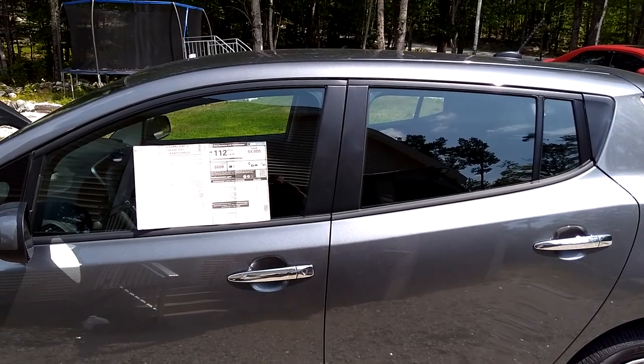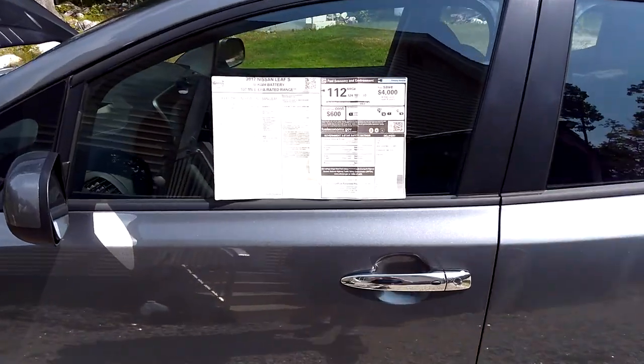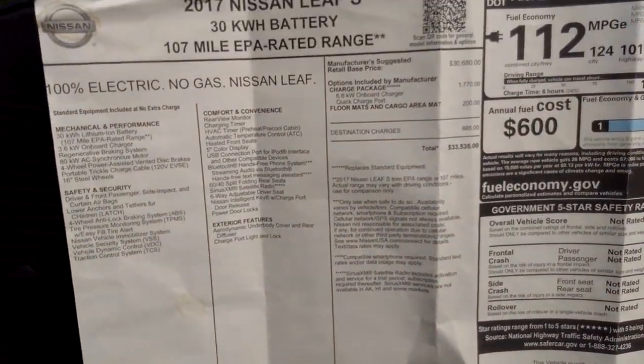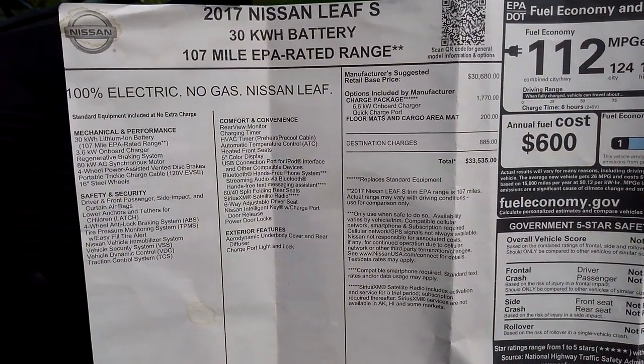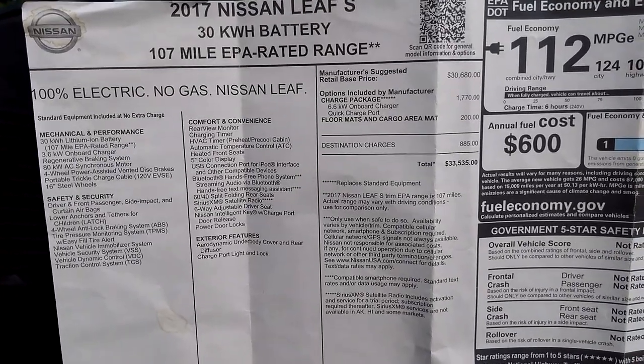Review of our Nissan Leaf S 2017. I put the window sticker back on so you can see the package. Due to rebates, it comes down a lot.